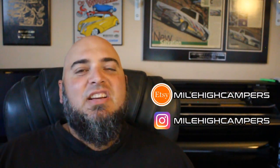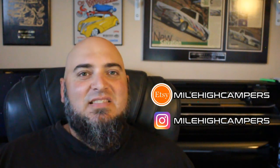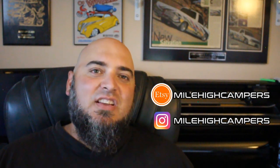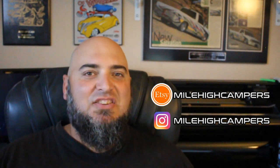Be sure to check out the links in the description below to our Etsy store, we've got some really cool stuff on there. Be sure to smash that subscribe button and hit the notification bell so you get notified when we upload new videos. Don't forget to hit that like button, and we'll catch you in the next one.